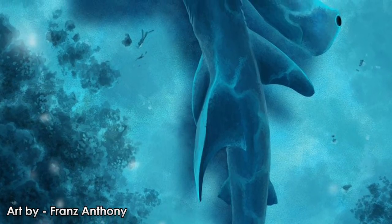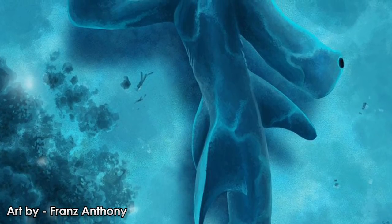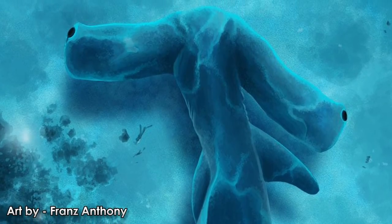If the modern trends in shapes and sizes of the hammerheads is anything to go by, some of the earliest forms may have had extremely large skulls. Meet the winghead shark.